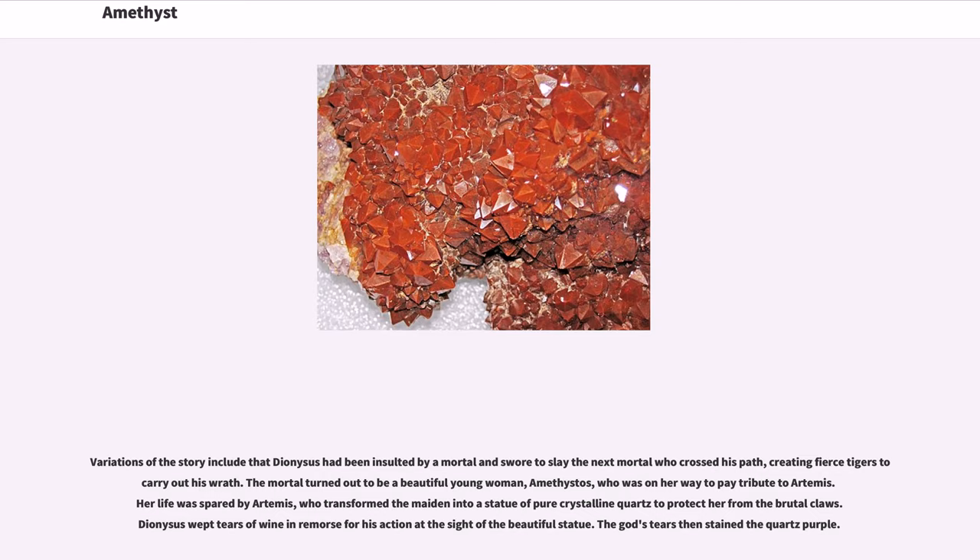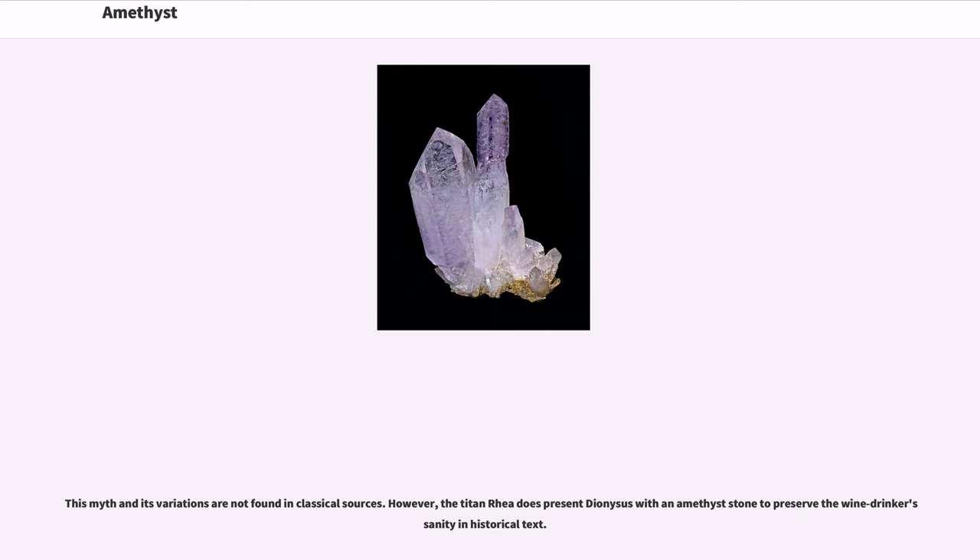Variations of the story include that Dionysus had been insulted by a mortal and swore to slay the next mortal who crossed his path, creating fierce tigers to carry out his wrath. The mortal turned out to be a beautiful young woman, Amethystos, who was on her way to pay tribute to Artemis. Her life was spared by Artemis, who transformed the maiden into a statue of pure crystal quartz to protect her. Dionysus wept tears of wine in remorse, and the god's tears stained the quartz purple. This myth and its variations are not found in classical sources; however, the Titan Rhea does present Dionysus with an amethyst stone to preserve the wine-drinker's sanity in historical text.